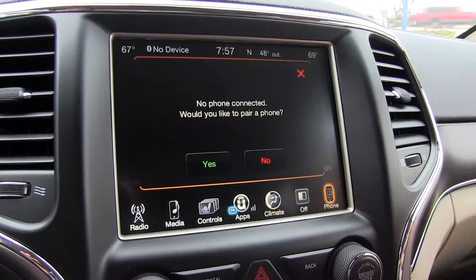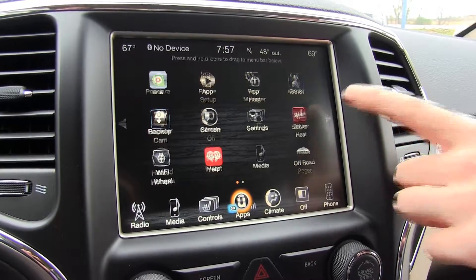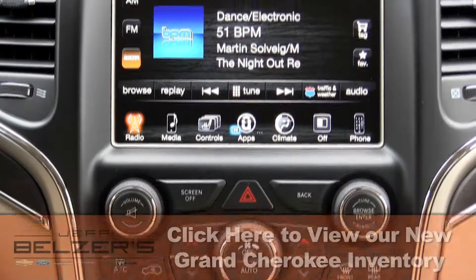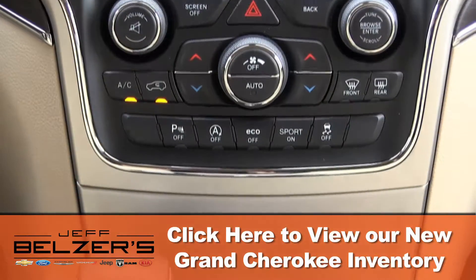And how about touchscreen infotainment, dual zone automatic climate control, backup cam, air suspension, Kevlar-reinforced tires, bi-xenon headlights, dual pane panoramic sunroof, rear parking sensors, Garmin navigation system, automatic wipers, driver memory settings, and heated back seat.